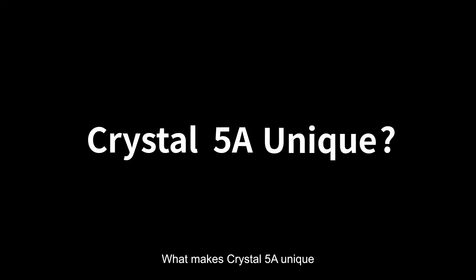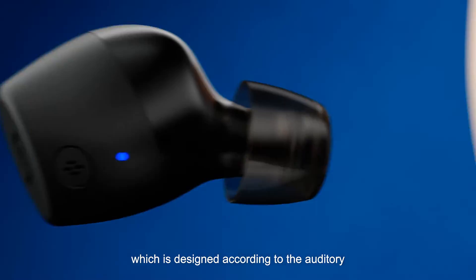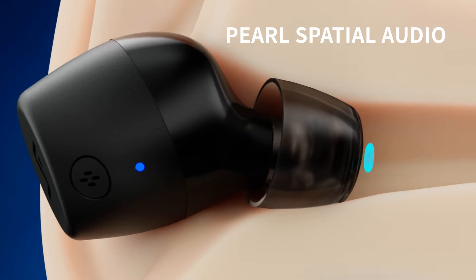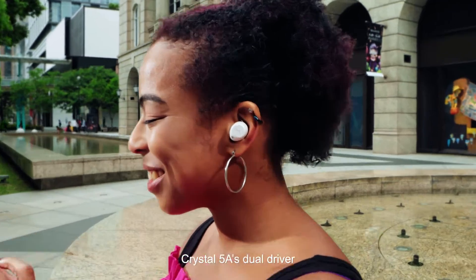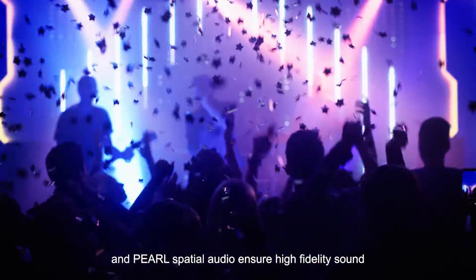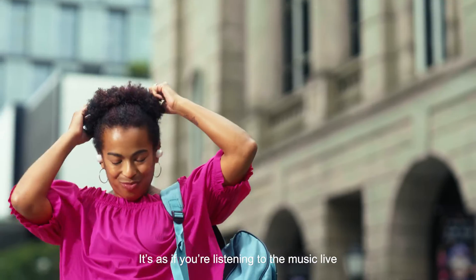What makes Crystal 5A unique? It has Pearl spatial audio technology, which is designed according to the auditory responses of the human ear. This allows the earbuds to have a sound stage approaching headphone quality. Crystal 5A's dual driver and Pearl spatial audio ensure high fidelity sound with a clear spatial sense right out of the box. It's as if you're listening to the music live.